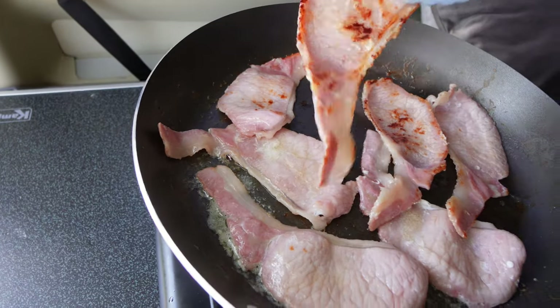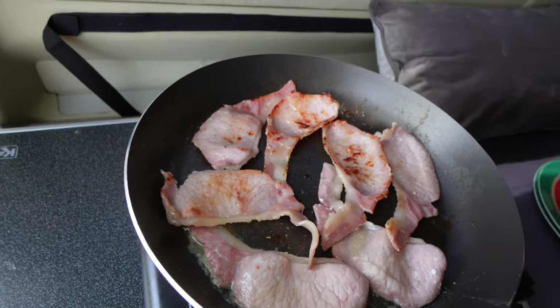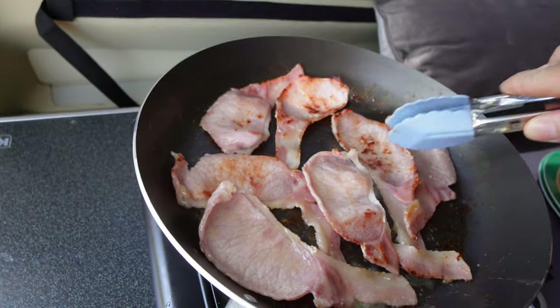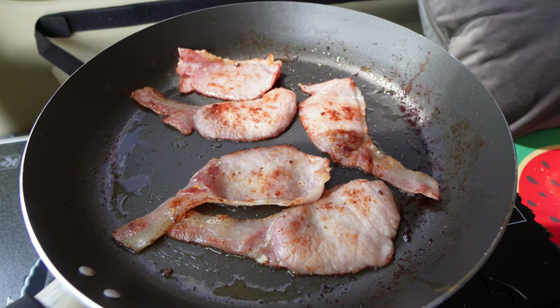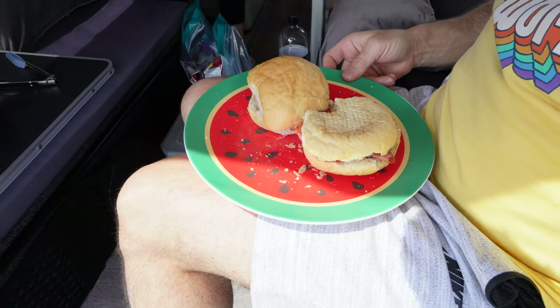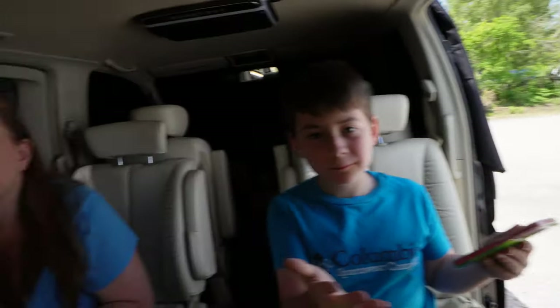Bacon! Sorry vegetarians, but there's something about the smell of bacon cooking which is out of this world. Bacon roll! How come you've got two? Because I'm much, much bigger than thou. You're going Spanish again. Oh, I'm a roller.